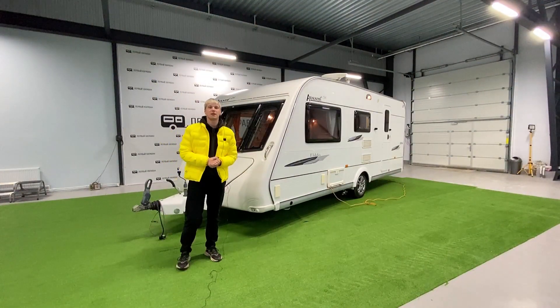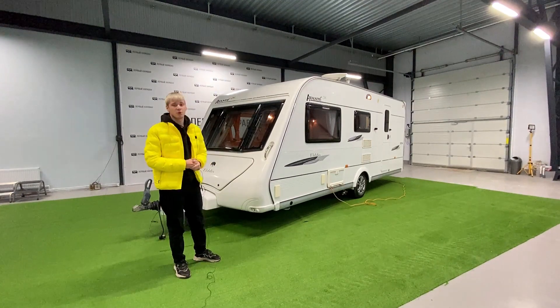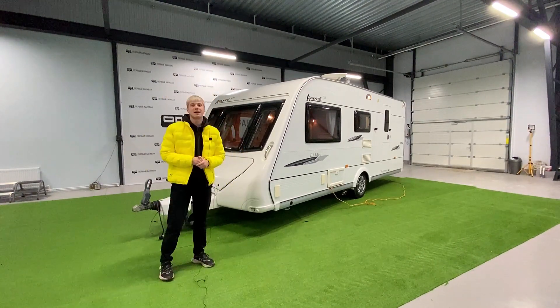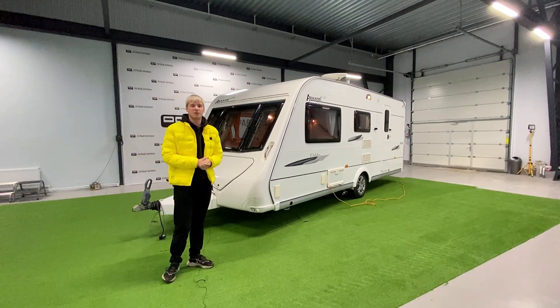Good morning, dear friends. You're on channel 1 Caravan. My name is Mark. Today we're on the tour of the Elddis Avante 524 caravan — this is a 2008 model, priced at 999,000 rubles.